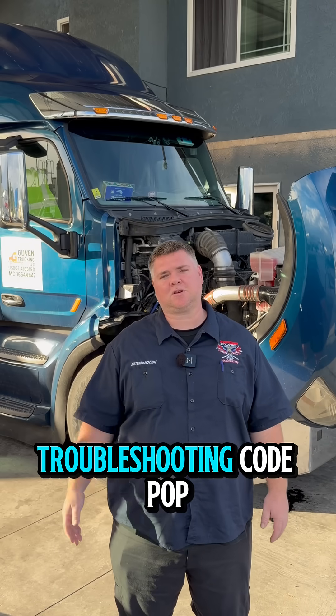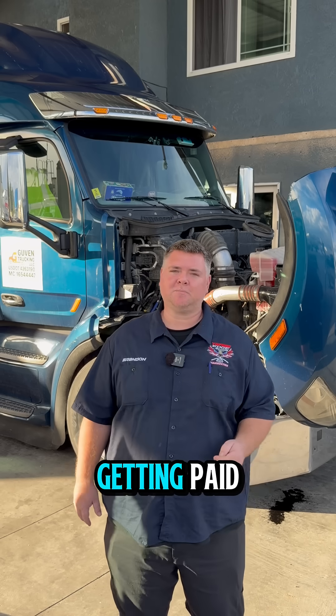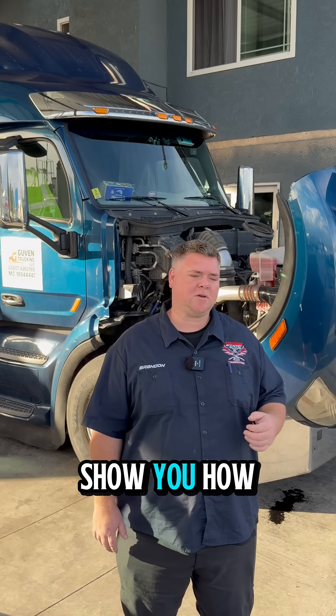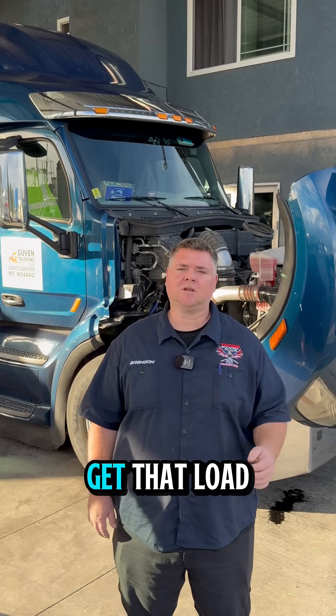Tired of always having a diagnostic troubleshooting code pop up on your dash? Engine light stopping you from getting paid, stopping you from doing a load? Call us today at Torque Edge so we can show you how to get those engine lights off your truck. Save time, save money, make sure you get that load delivered.